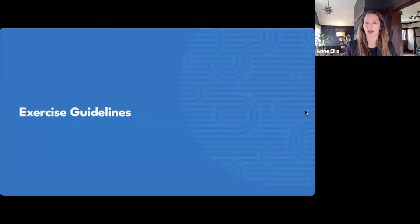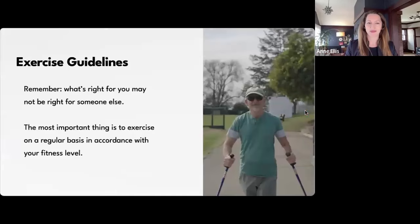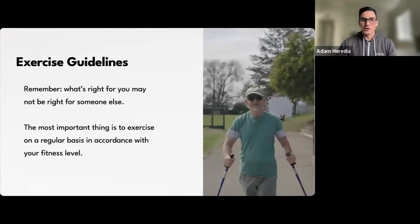Today we'll cover exercise guidelines in general and how to think about them, setting exercise schedules and what that looks like for you, different modifications based on mobility levels and other factors, fatigue, and new exercises. We'll leave plenty of time for Q&A throughout, so please submit questions in the Q&A section.